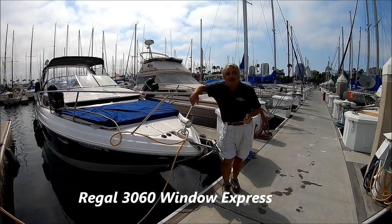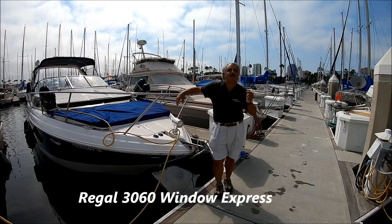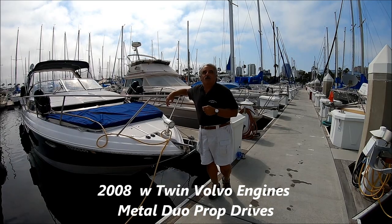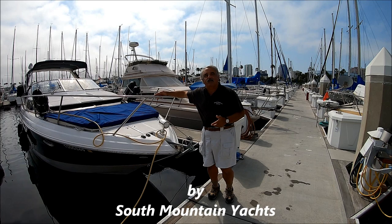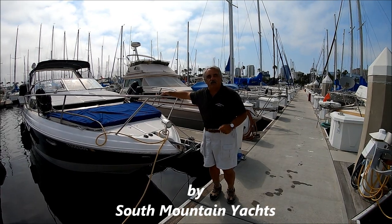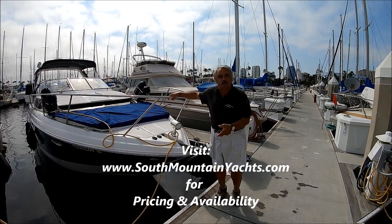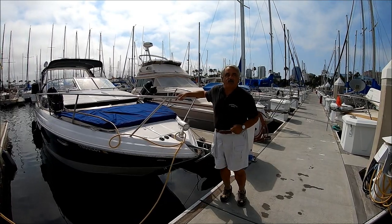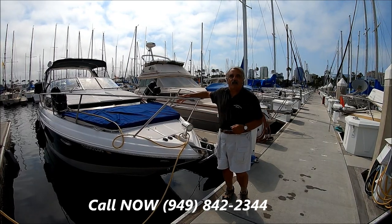Summer's here, and the 4th of July is right around the corner. You can almost smell those hot dogs. Are you looking for a fantastic way to spend the summer? Come with me for a quick walk-around tour of this 3060 Regal Window Express. She's very well powered with twin Volvo engines, good metal out-drives, has a generator, air conditioning, custom flooring, and lots of electronics. She's ready to go. Come with me as we view this vessel here at South Mountain Yachts.